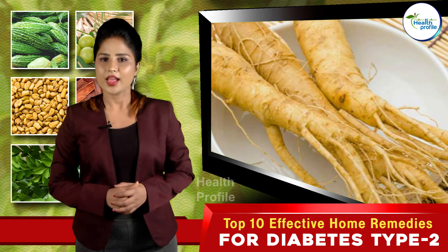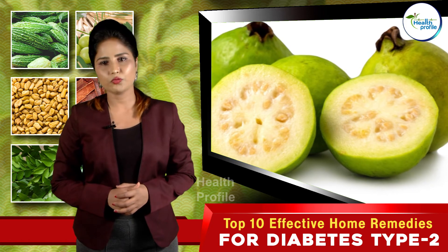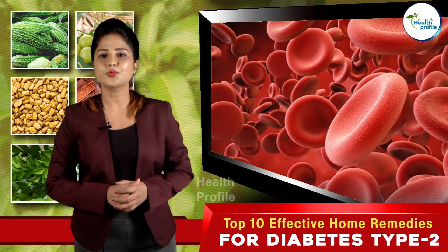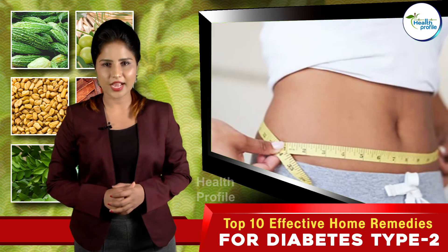Guava: Guava is rich in both vitamin C and fiber, which helps in maintaining normal blood sugar levels. Consume one fruit daily to reap its benefits. Follow physical activity daily to burn calories and stay in shape.